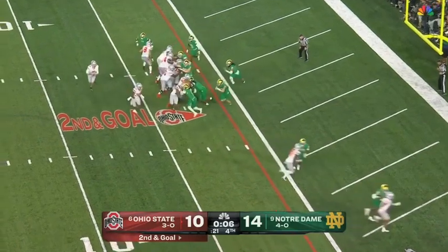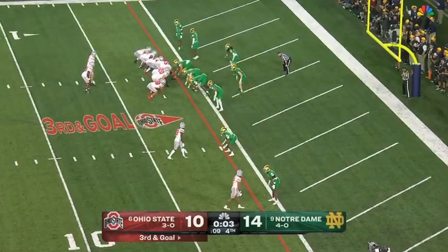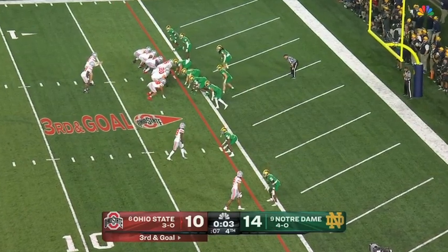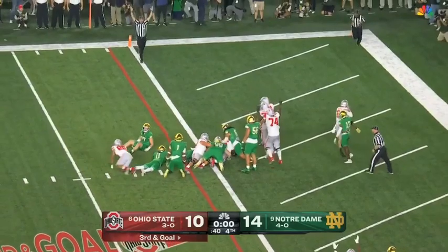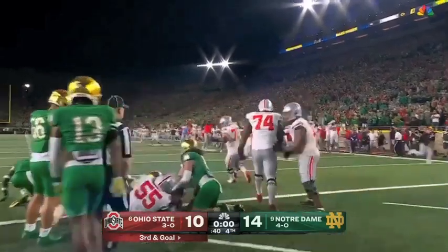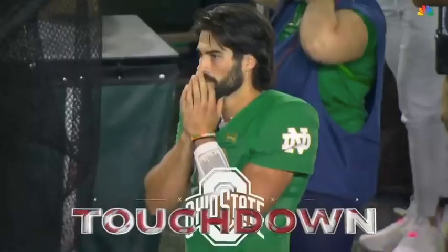McCord rolls, fires — incomplete. Here on the last play of the game. Give it to him — Traynor up the middle, he's in! Touchdown, Ohio State. They walk it off at Notre Dame Stadium.